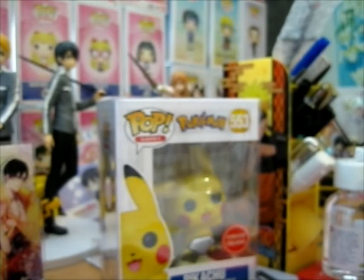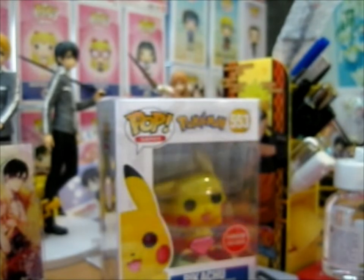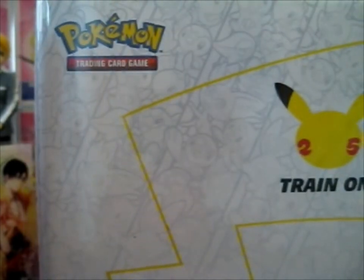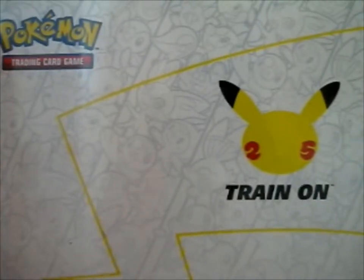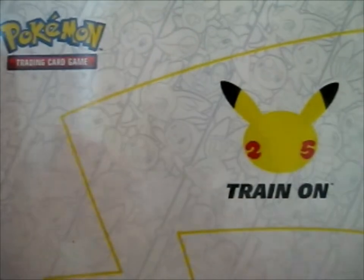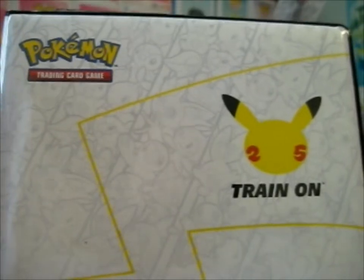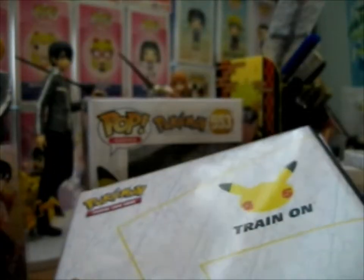Next up we have a First Partner Collector's Binder — an oversized binder that holds 30 cards, and contains one binder and one oversized Pikachu card. This is the 25th anniversary stuff. I got all of my Jumbo 25th anniversary cards from Jay — very lucky. I managed to get all of them.